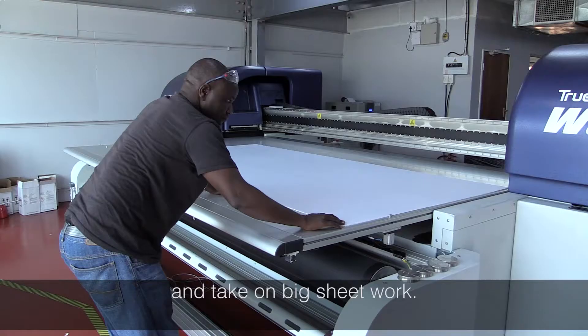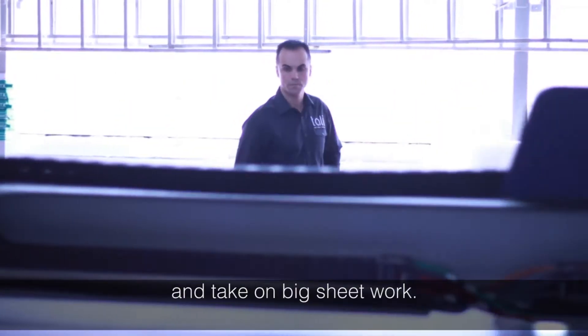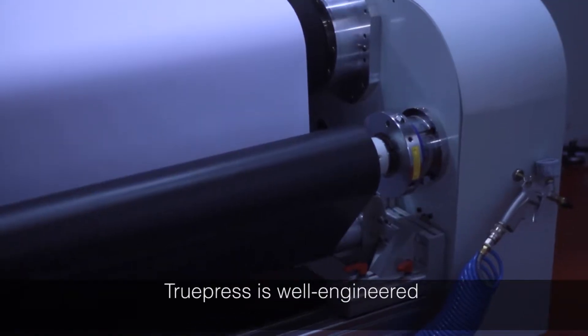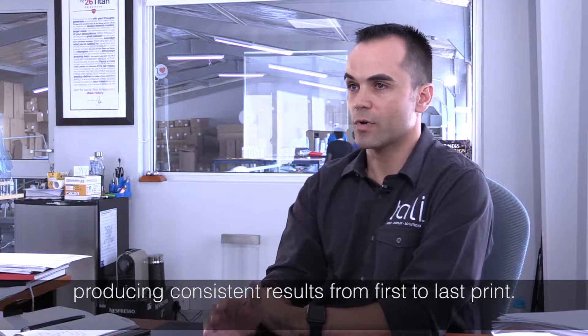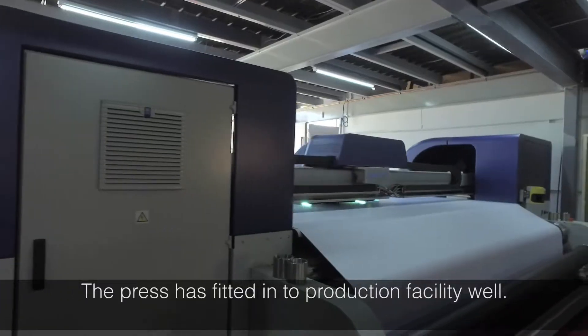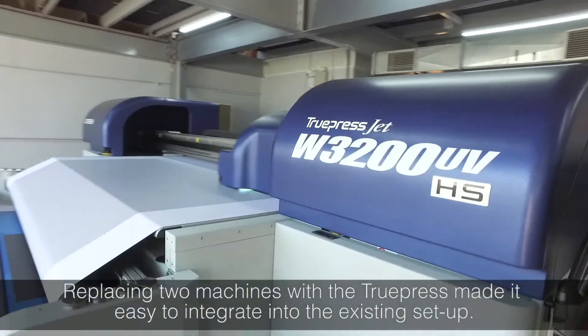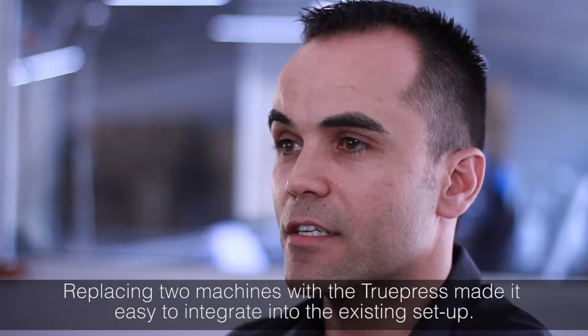We were able to take on big sheet work which we could typically not deliver in the required times. Consistency of print — the machine is incredibly well engineered and has an incredible ability to print from print 1 to print 100 consistently. The ScreenHS fitted in quite nicely. It's quite a big machine, so the fact that it replaced two machines, we just changed our production around it a little bit.